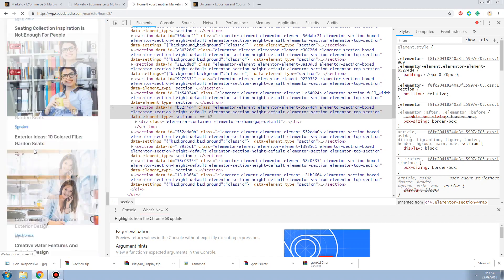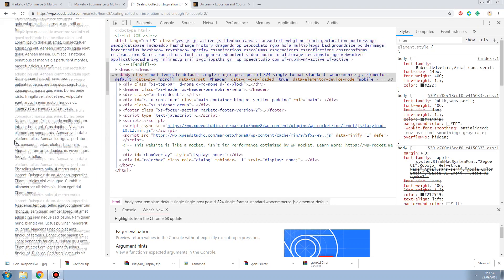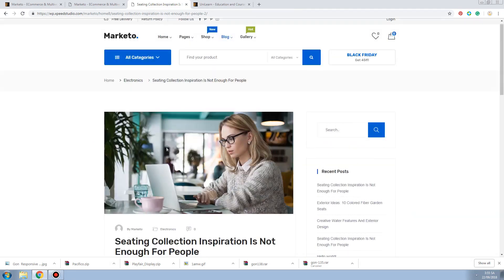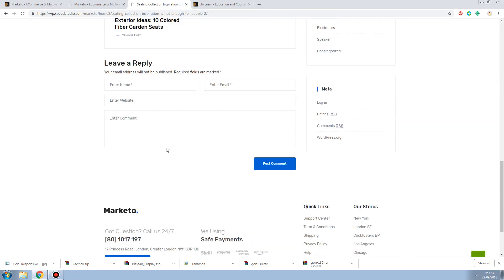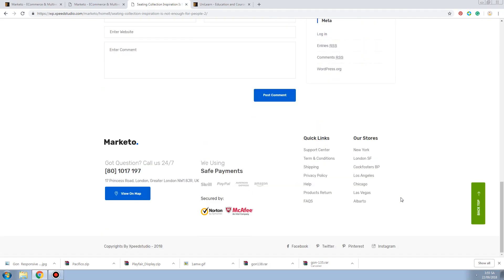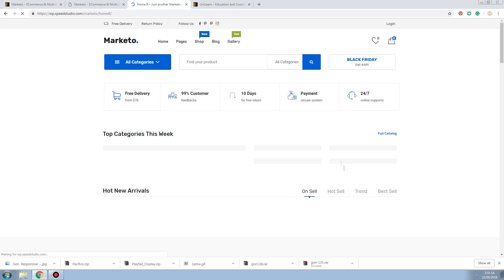They even have blogs and news. But looking at it - it looks really boring on mobile. It's nice on the top, but on mobile it looks really boring. And they do have a lot of banners.